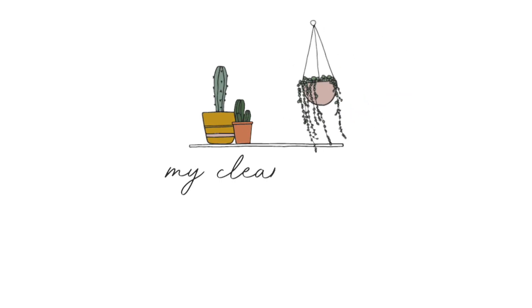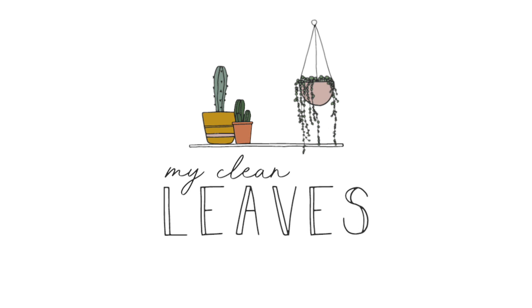Hey guys, welcome back to my channel. I'm so excited because today is the start of my houseplant tour by genus series. I'm going to be doing three videos. My first one is today — it's going to be all of my cactus, desert plants, succulents, and so forth. Then next week you can look forward to my Hoya tour, and then we're going to end it with the glorious aroid collection.